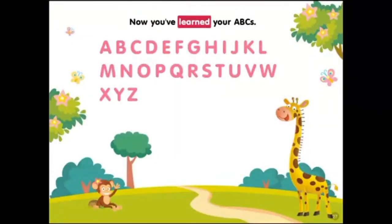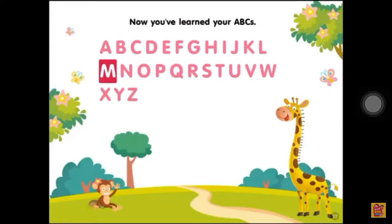Now you've learned your ABCs: A, B, C, D, E, F, G, H, I, J, K, L, M, N, O, P, Q, R, S, T, U, V, W, X, Y, Z.